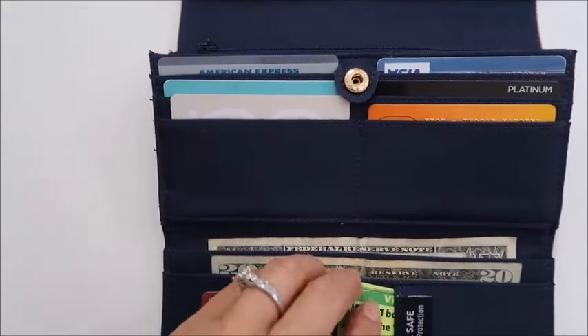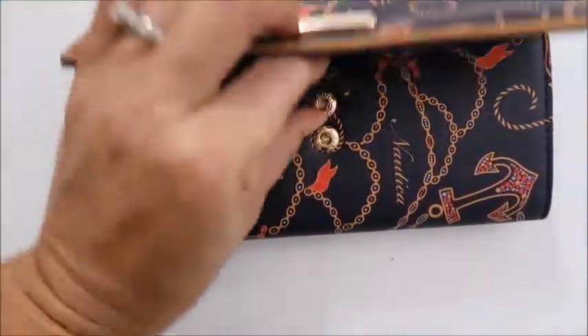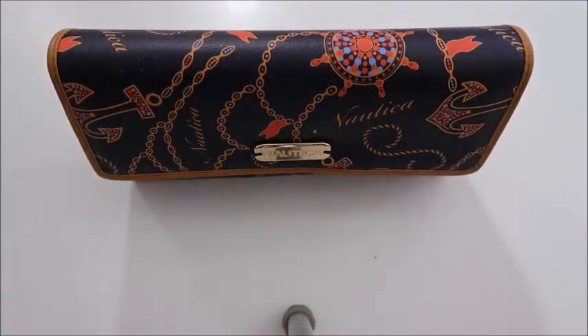Again, I like this because right here it snaps, and then right here it snaps. So that is my new wallet. I love it so much. Yay!